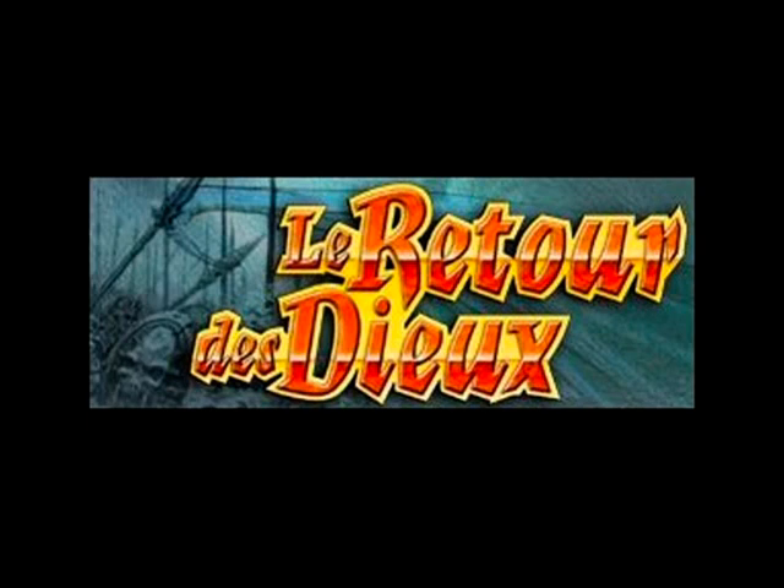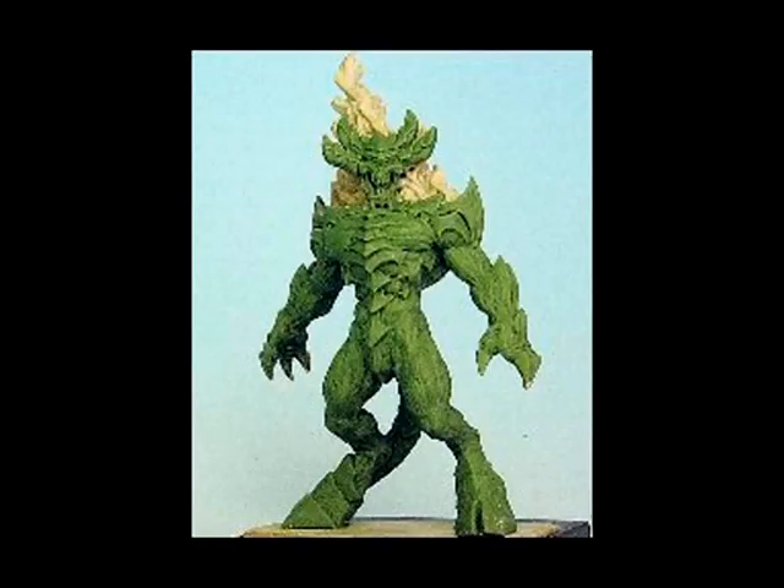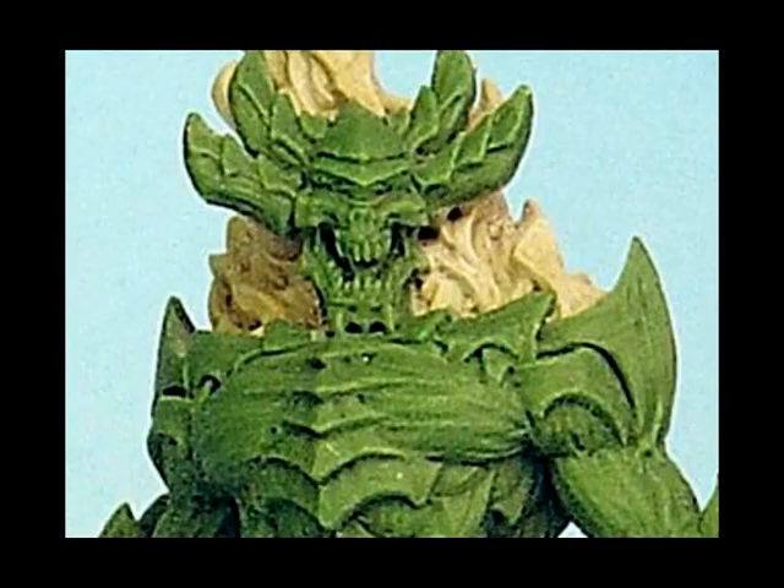Sixth spot goes to French company Iliad and their La Retour de Dieu range. This new green is called Baelor — he's some kind of demon. I can't tell you at the moment what sort of scale he's going to be, although from the pictures I've seen online it looks like he's going to be a pretty big model. Iliad produce their figures in resin rather than metal, but this seems like a nice sculpt. Depending on the price, it could be a winner.